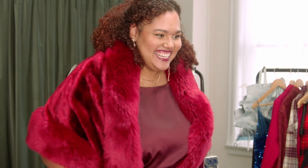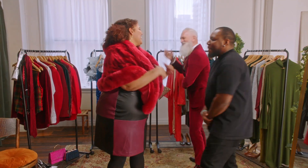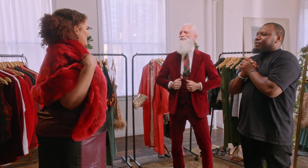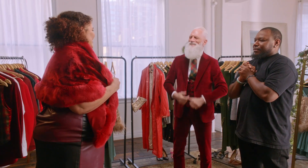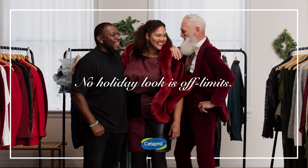Beautiful. Thank you. How do you feel? Things that I would have never worn feel amazing. I think my work here is done. Yes, thank you so much, thank you so much.